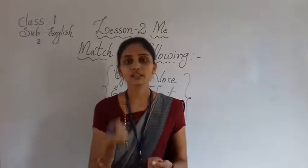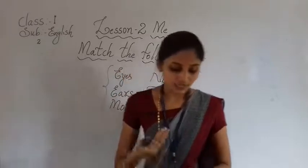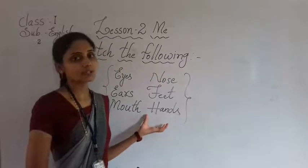With the help of our hands we are able to write and hold everything. We can hold heavy things in our hands. Based on this, I am going to give today's home task.